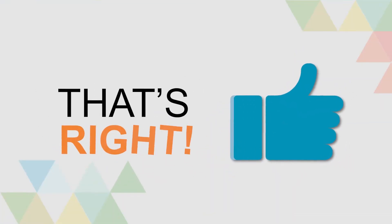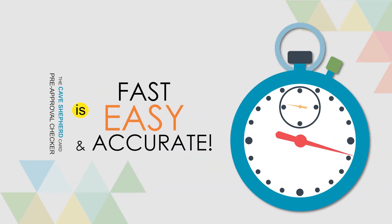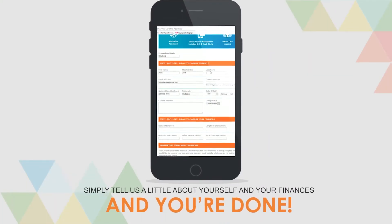That's right! The Cave Shepherd Card Pre-Approval Checker is fast, easy and accurate. Simply tell us a little bit about yourself and your finances and you're done!